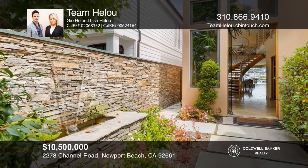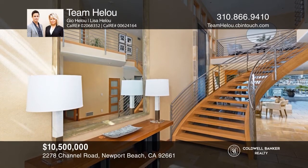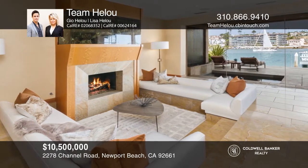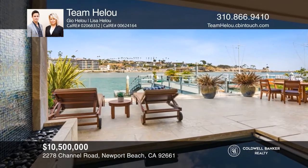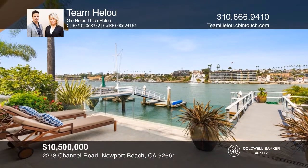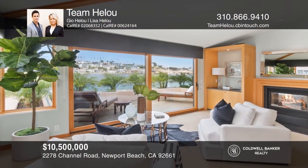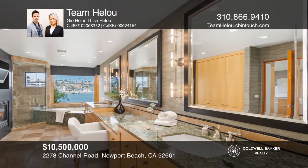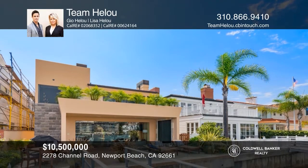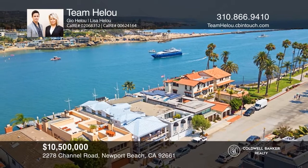Ideally located on the prized Peninsula Point, this turnkey bayfront home exemplifies the enviable Newport coastal lifestyle with its warm contemporary design and sweeping channel, ocean, and Corona del Mar cliffscape views. Ideal for entertaining, the entryway flows seamlessly to the main floor with bay views thanks to the glass bay wall. The kitchen features sleek, modern cabinetry and top-of-the-line appliances. The luxurious master will ensure a restful night's sleep with a fireplace wall, soaking tub, and walk-in closet, while a private waterfront balcony awaits. Take a tour of your dream home today by calling Team Hellu.